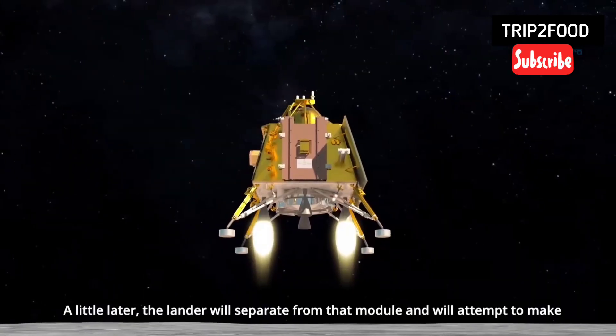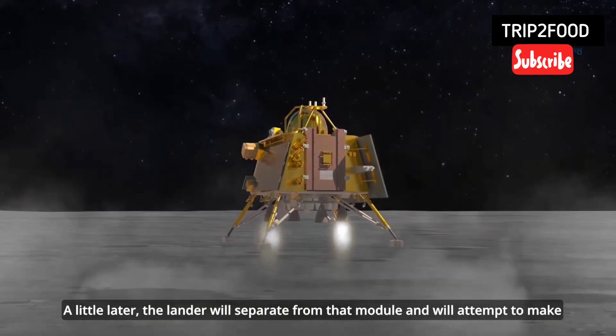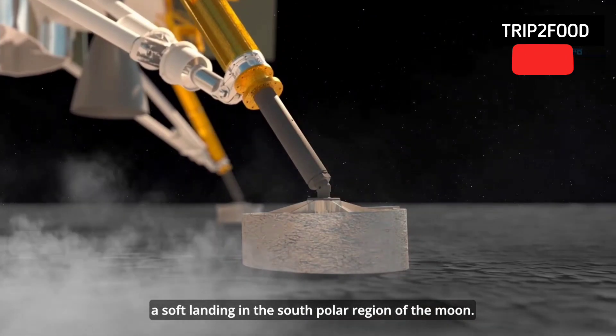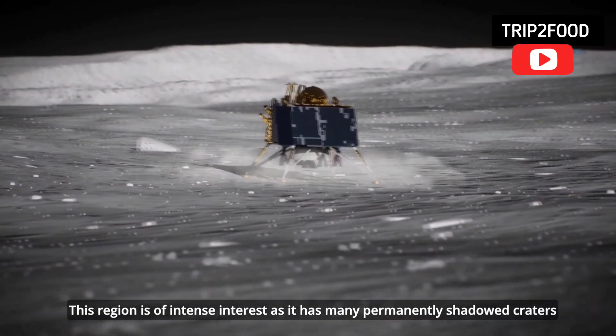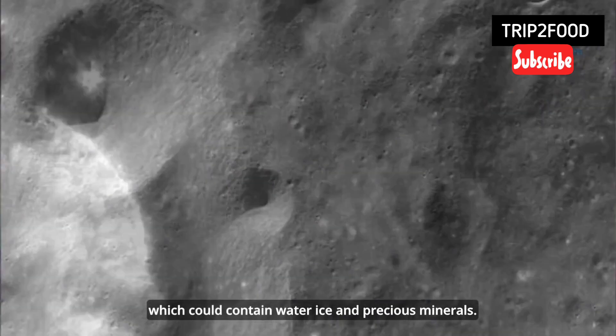A little later, the lander will separate from that module and will attempt to make a soft landing in the south polar region of the Moon. This region is of intense interest as it has many permanently shadowed craters which could contain water ice and precious minerals.